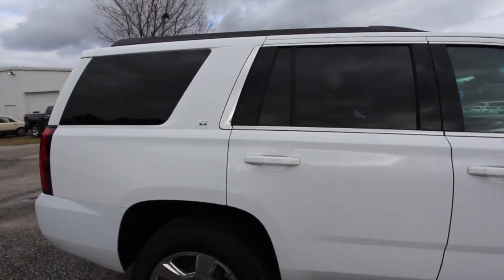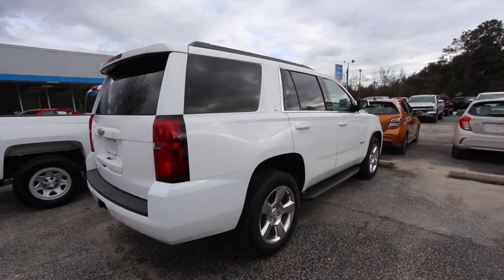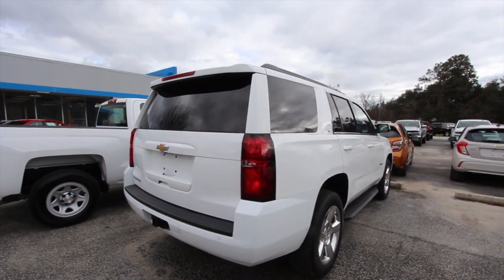The body's in good shape. It's an LT, so it'll have some nice features on the inside — most likely leather, that's for sure.